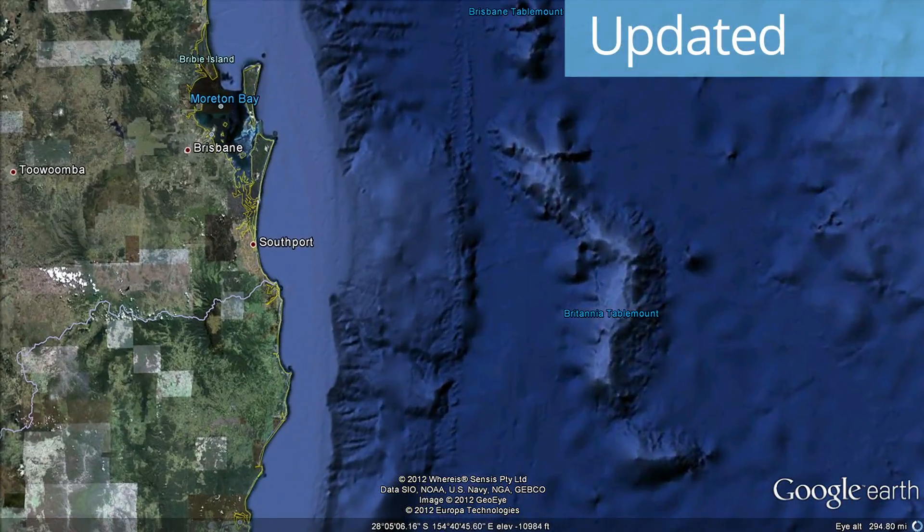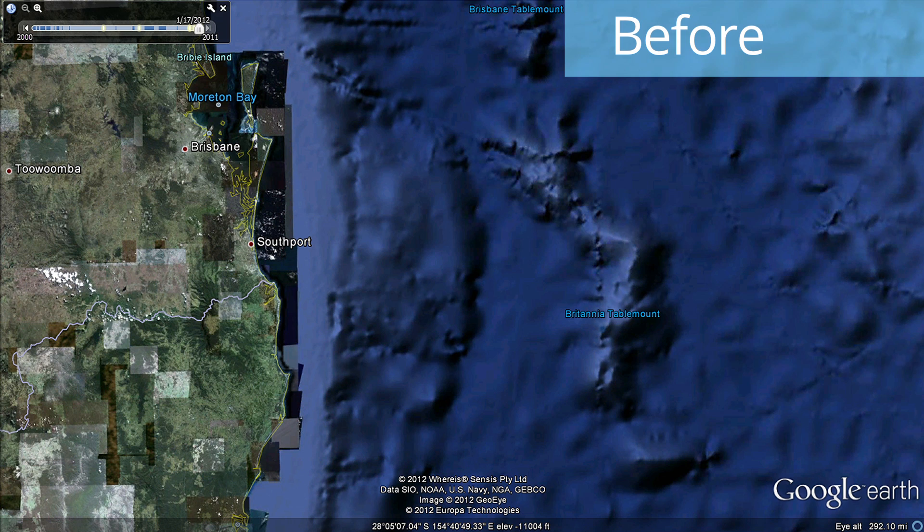Now let's visit south of the Great Barrier Reef in Australia, where data from Rob Beeman has brought the Britannia and Brisbane Table Mounts into clearer view.